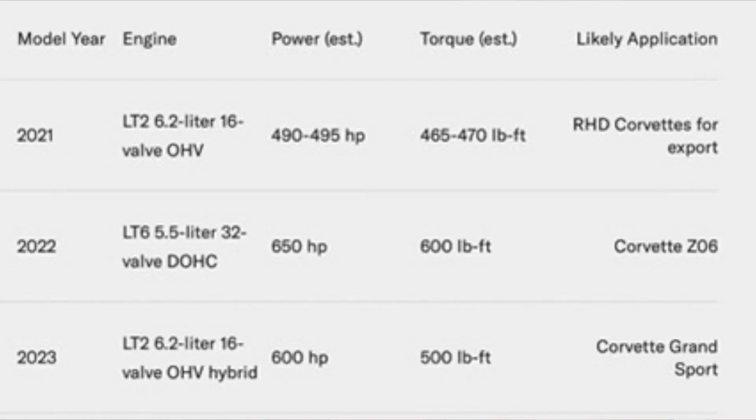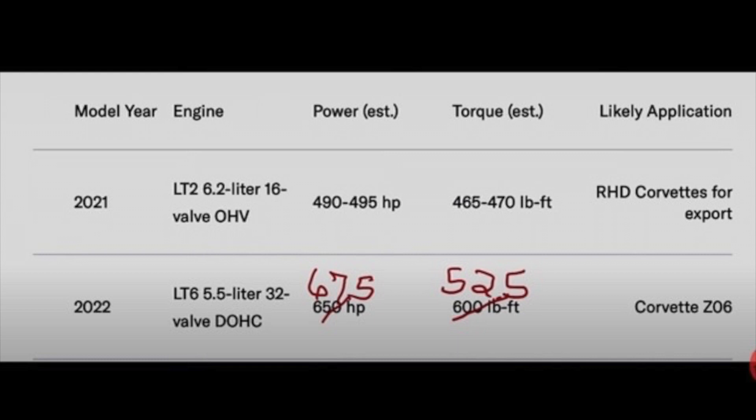Now let's get right into the editions of the C8 Corvette, and more specifically the Z06, as we'll be talking about the other editions in different episodes. Right off the bat, we can see a few issues with the claims — this was updated down the road. There's gonna be a Grand Sport and an E-Ray, but we're focused on the Z06 here. We should be expecting it to be closer to 675 horsepower, paired with 525 pound-feet of torque.